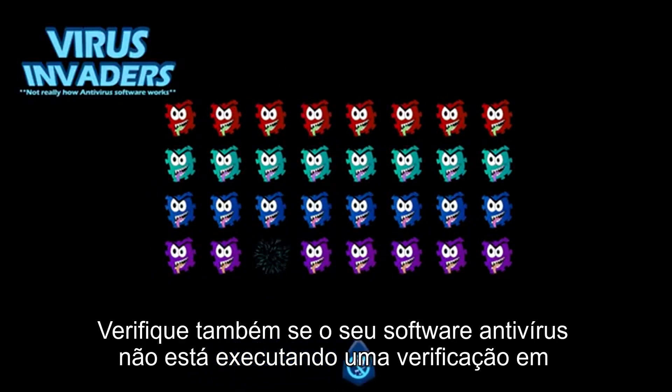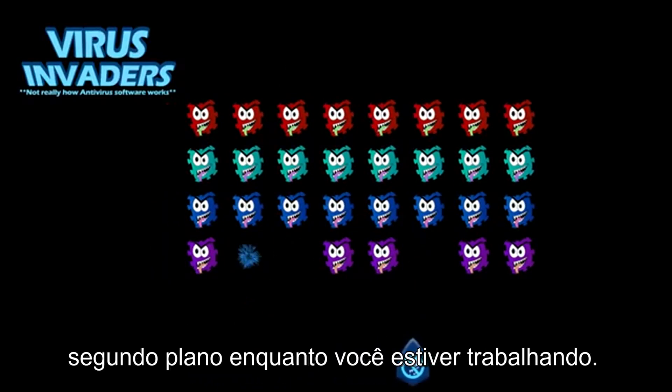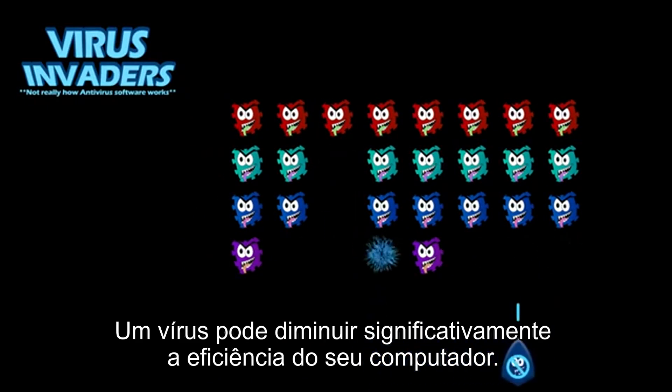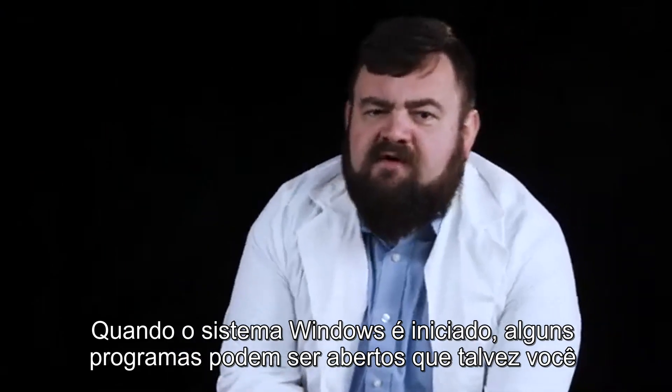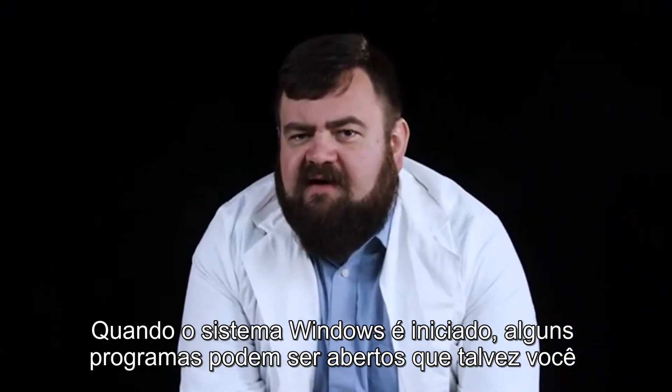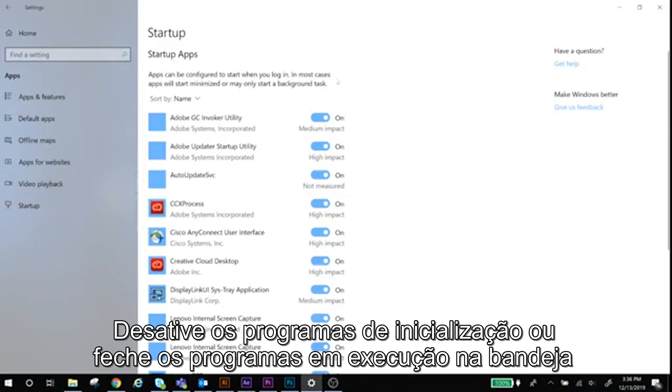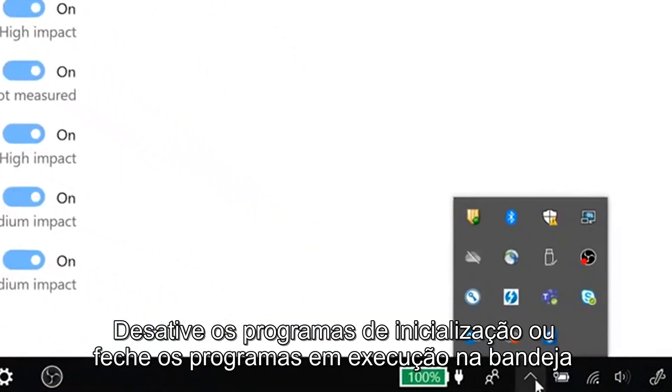Also check to make sure that your antivirus software isn't running a scan in the background while you're working. Don't turn it off completely, though — having a virus will slow down your computer significantly. When your Windows system launches, some programs might open that you may not need to use immediately. Make sure you disable startup programs or close programs that are running in your system tray.